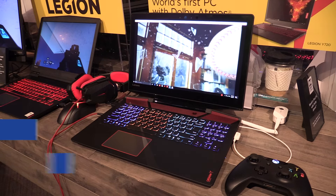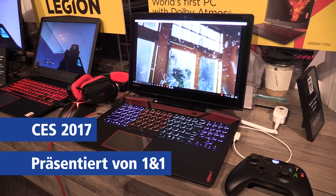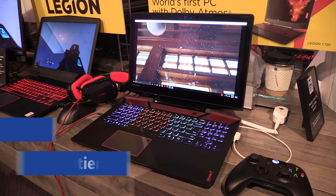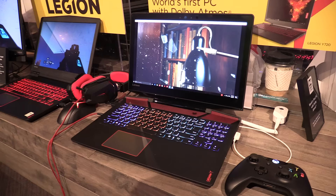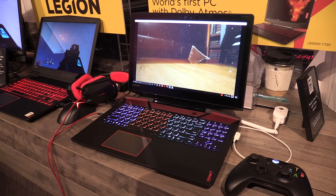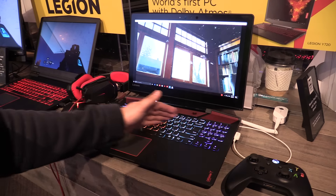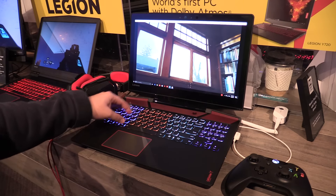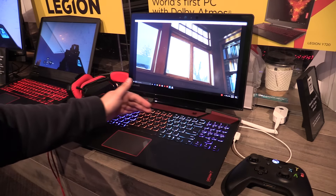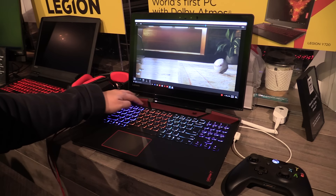Hey, Jons from NewGadgets.de here at CES 2017 in Las Vegas at the Lenovo booth. We're having a look at the new gaming notebooks from Lenovo — the new Legion Y720 laptop. As you can see it looks really like gaming: we have a keyboard that has different color zones so you can set up your favorite colors, and over here we have an aggressive gaming design.